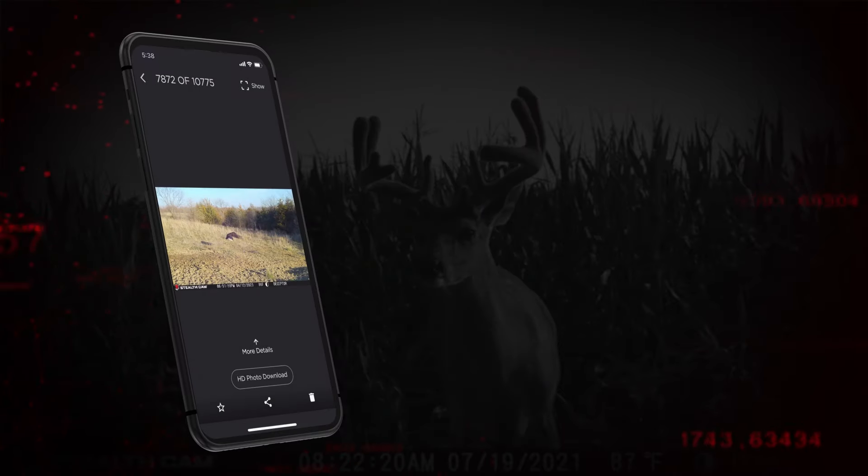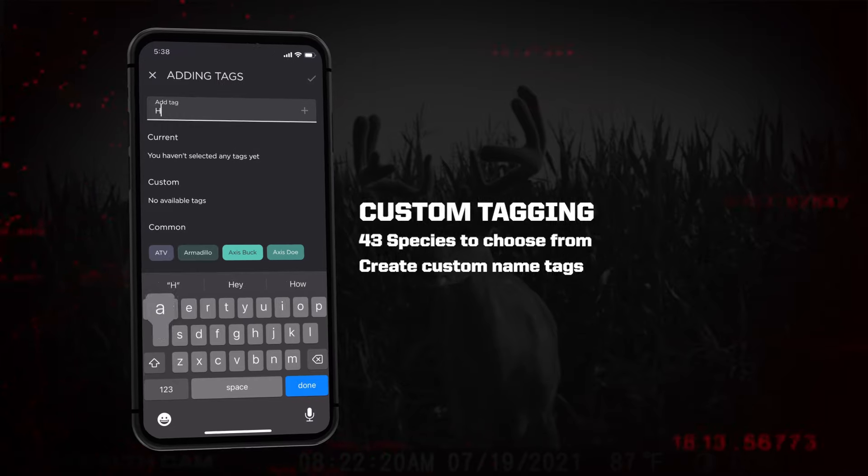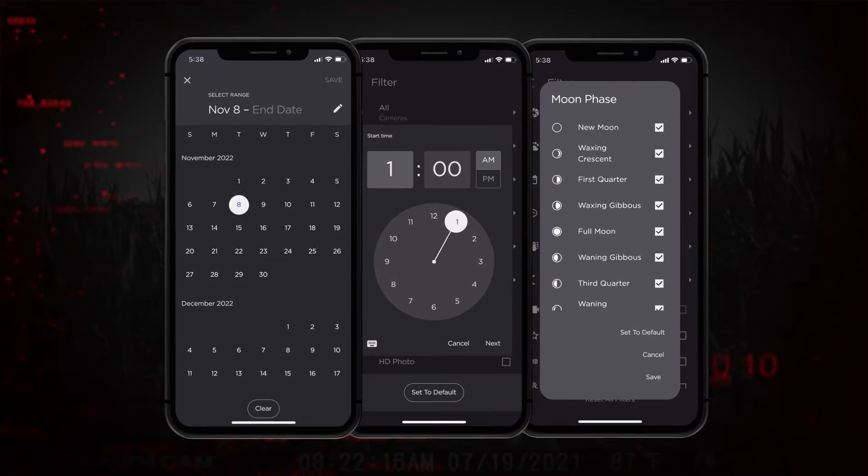The Command Pro app's custom tagging feature allows users to tag specific animals and filter photos to discover patterns. Photos can be filtered by time of day, moon phase, temperature, species, and more.